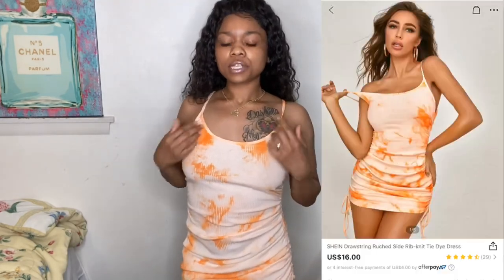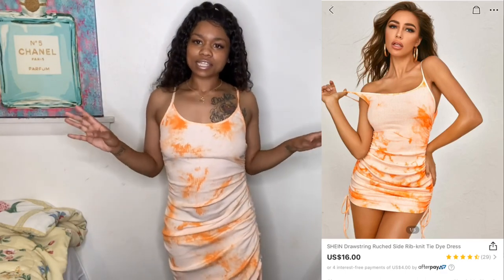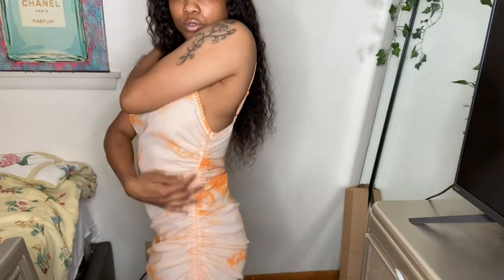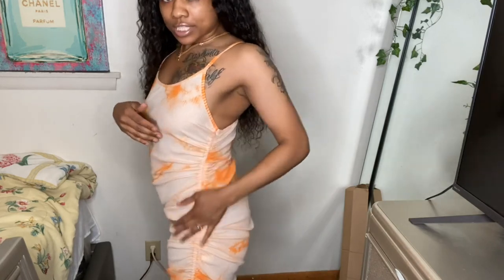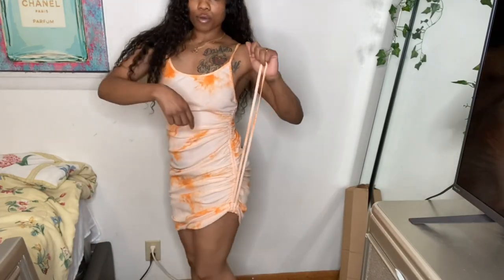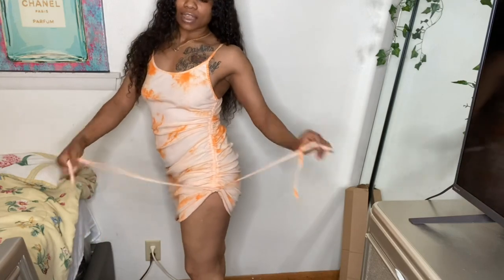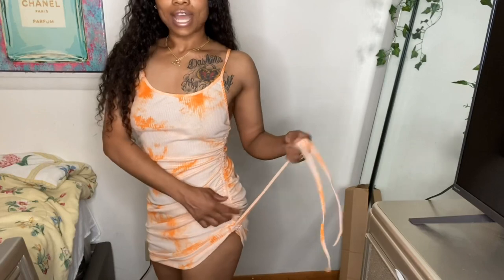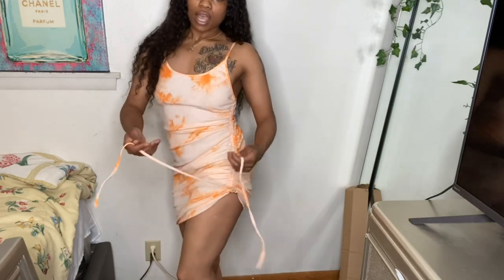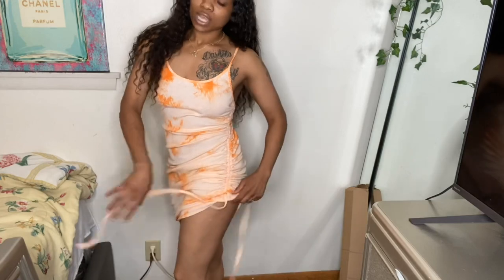The next piece is this orange and cream colored dress. It's a cotton ribbed material, which I love. I got this in a size medium and it comes down pretty long, which I like. It has ruche detailing on the side and two strings at the bottom of the dress. If you pull the strings, the dress gets shorter and tighter, so you can adjust how short you want it. I'll probably wear it at about that length.